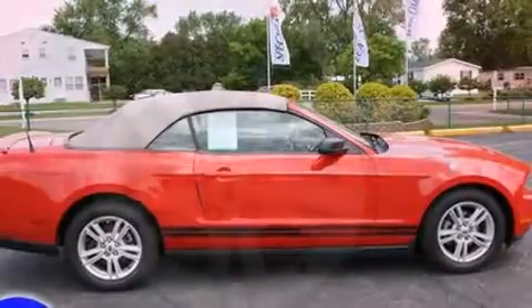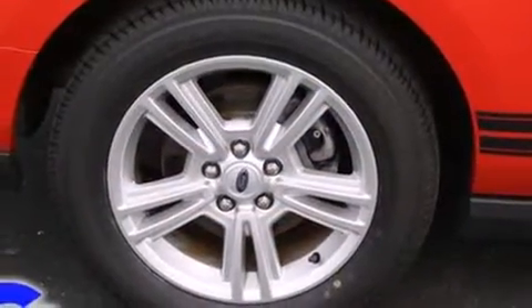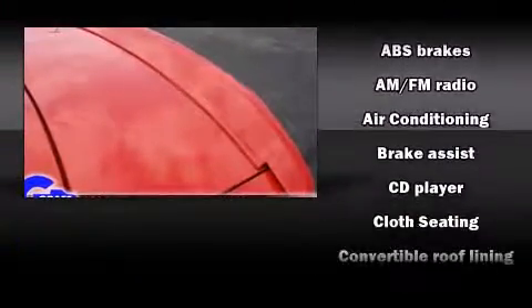You and your passengers will enjoy the stereo system, which includes a CD player with AM FM radio and four well-positioned speakers.